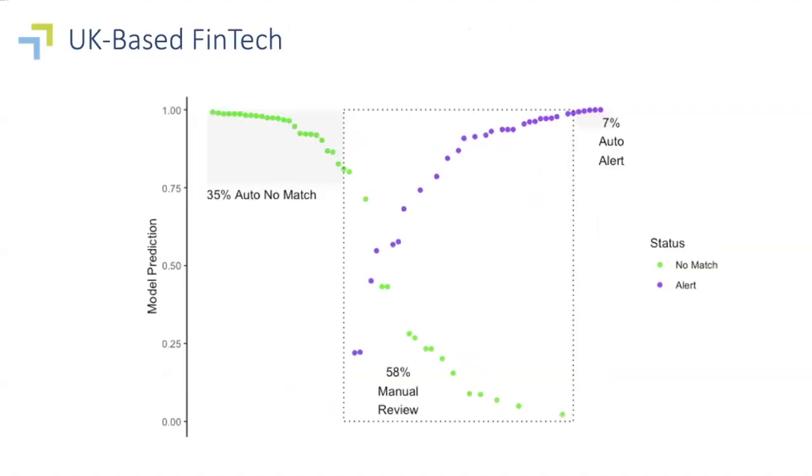Then finally, on the opposite side, this is a UK-based fintech. Instead of over-alerting, they were under-alerting — holding back information that probably should have been sent along to their Level 2 analysts. So rather than producing too much cost, they were probably producing too much risk.